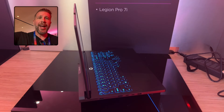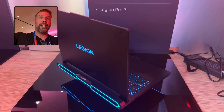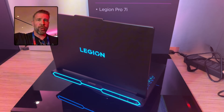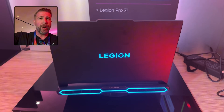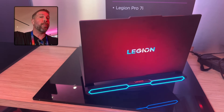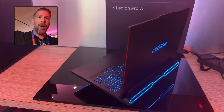Welcome to another episode of Gizmo Slip Tech. Today we're taking a look at the new 2025 Legion Pro 7i. We're looking at the Intel Core Ultra 9 up to the 275HX. There will be some variants with lower-end CPU and GPU specs, but you can get up to an RTX 5090 in here as well.